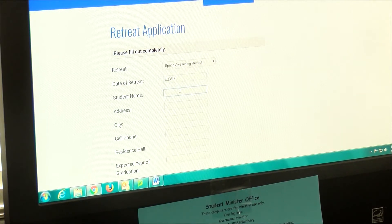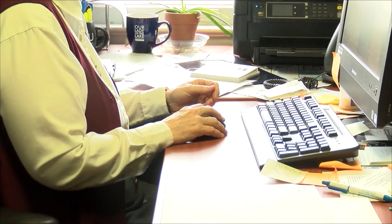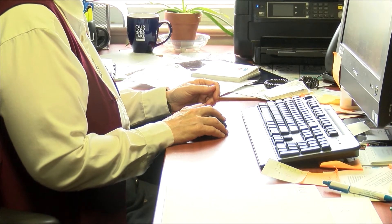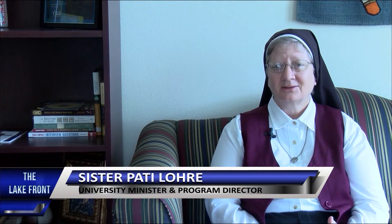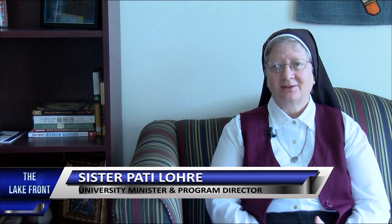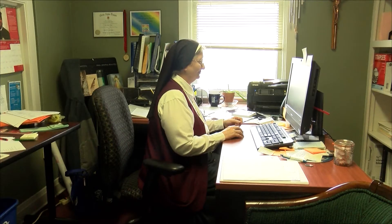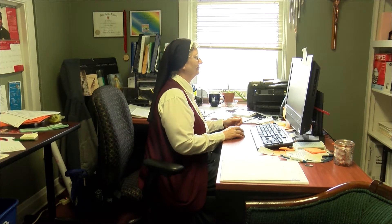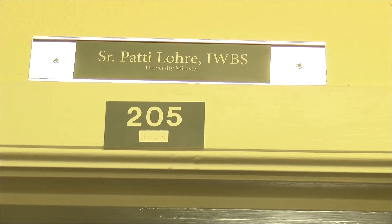Registration is $20 for OLU students and $30 for non-OLU students. Your admission price covers a few things needed for the weekend: "It goes towards the retreat because there are a lot of supplies, there's food, there's transportation, and there's the camp itself that we stay at — Camp Sionito." On average, 30 to 50 students attend the retreat each semester, and Sister Lori says they will accommodate students who wish to attend.